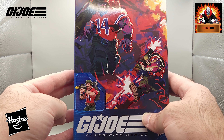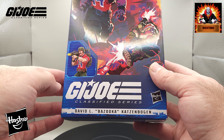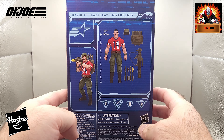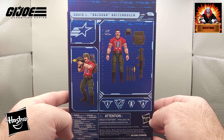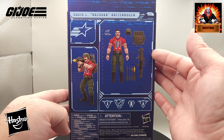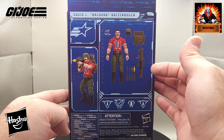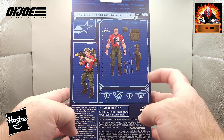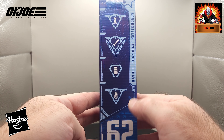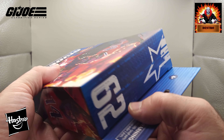Down on the side here we've got a look at the figure — what you're getting in the box. A small picture. You can see: G.I. Joe, David L. Katzenbogen, otherwise known as Bazooka. Again we have that art on the side of the box. On the back, it's familiar with the new style, showing the height of the figure stands at 6.39 inches tall. You can see the figure with the accessories — we've got a helmet and his signature backpack which will hold his missiles. He's number 62.